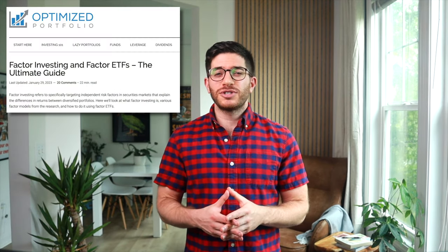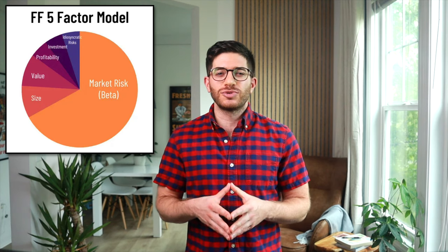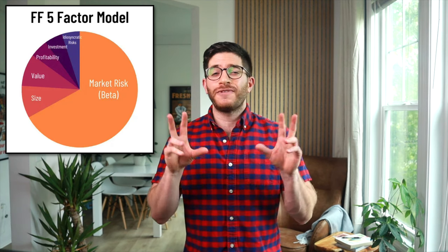Before diving into the details on DFSV and AVUV, let's first briefly review factor investing. If you've landed here, you're probably already pretty familiar with it. If not, I've got a huge blog post on factors that I'll link to in the description. You might even already own AVUV and are wondering whether you should switch to DFSV. Basically, financial academia, ironically mostly from Dimensional themselves, has identified independent sources of portfolio risk that we call factors.